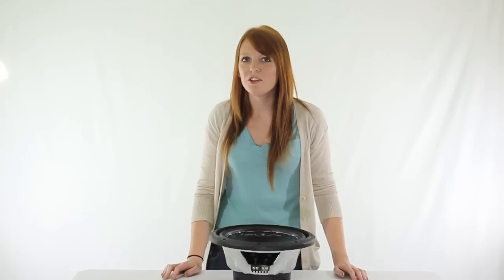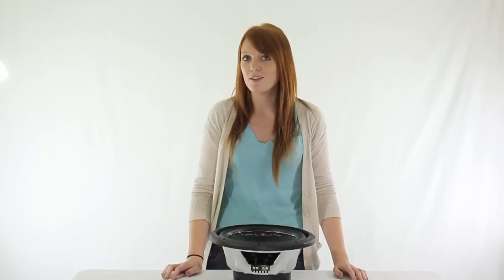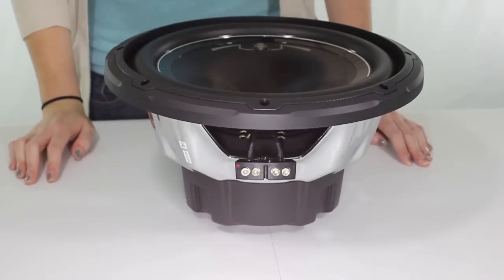What's up guys, I'm Brittany with VMInnovations and today I'm here to show you this Boss 12 Inch Phantom Subwoofer. This Boss 12 Inch Phantom Subwoofer delivers top tier performance at a fraction of the price.